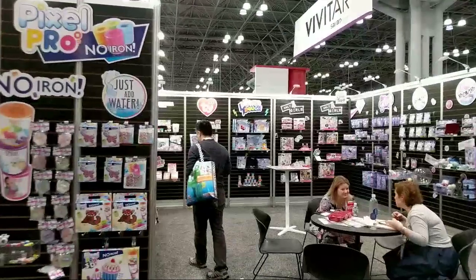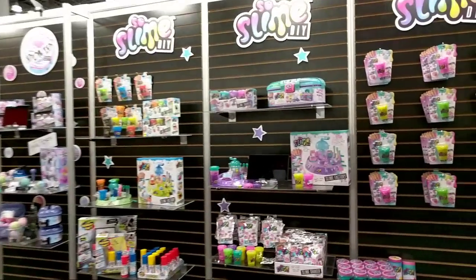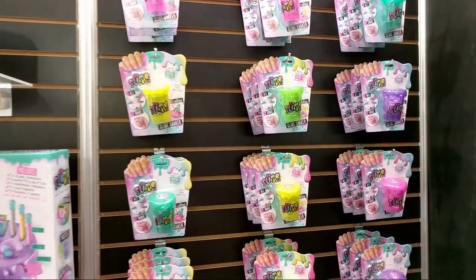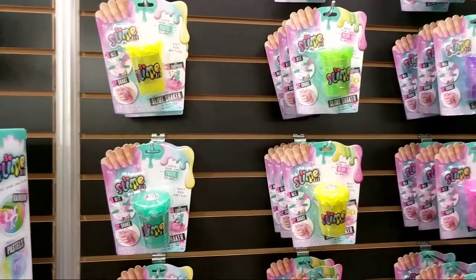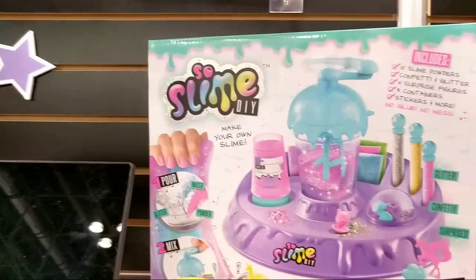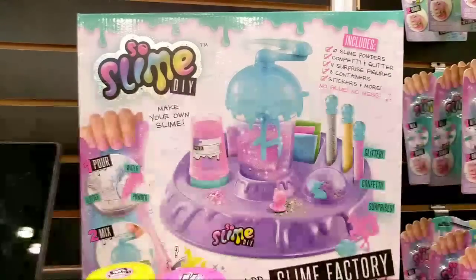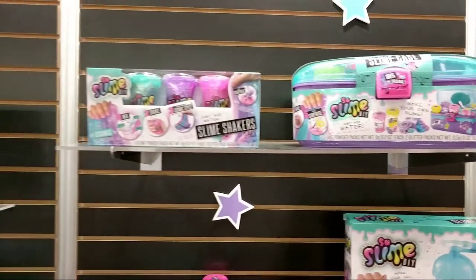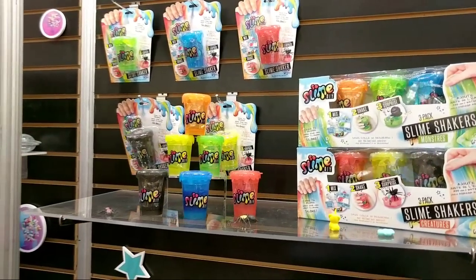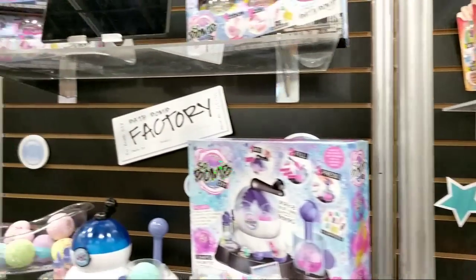A lot of this stuff we're going to unbox for you later too. So this is slime — you guys all love the slime! This is So Slime DIY and it looks like you can add sparkle and glitter and all sorts of things. This is so amazing.